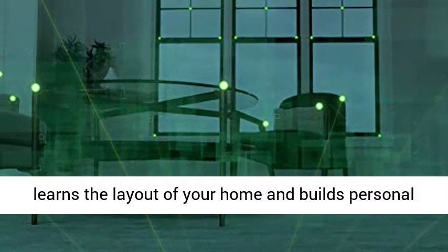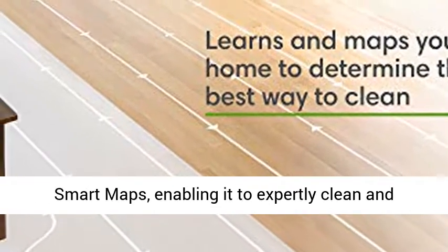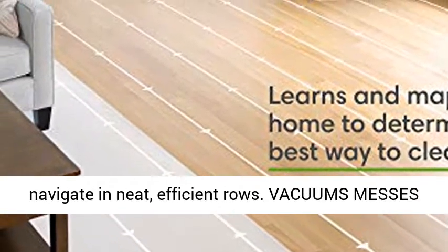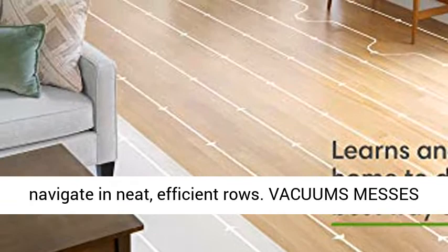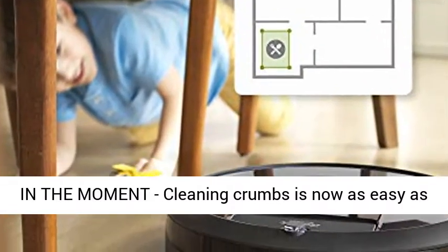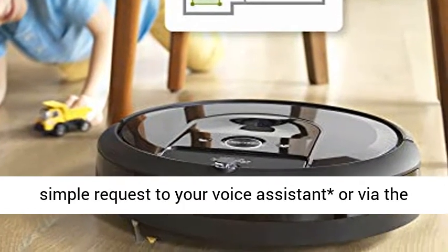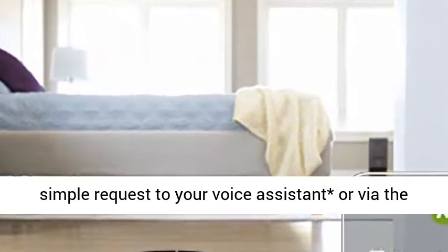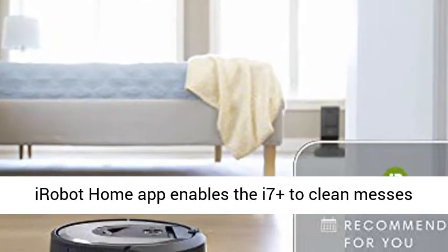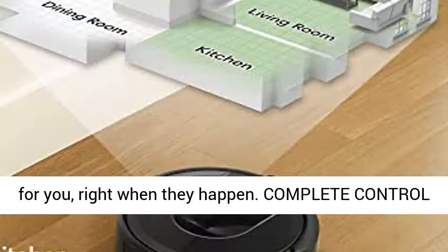Guided by serious smarts with SLAM navigation, the i7 Plus learns the layout of your home and builds personal smart maps, enabling it to expertly clean and navigate in neat, efficient rows. Vacuums messes in the moment — cleaning crumbs is now as easy as asking your voice assistant, or using the iRobot Home app, to clean under the kitchen table right when they happen.